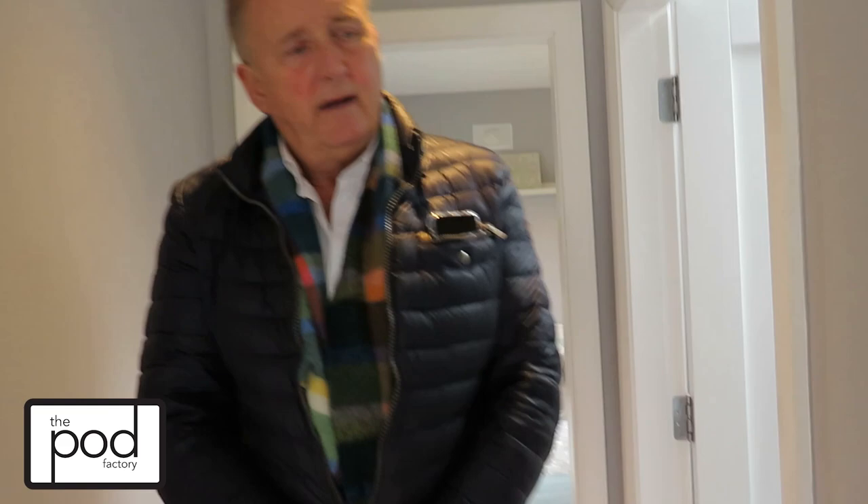This is our kitchen here, which you have a choice of colours. It comes with an extractor fan, cooker hob and fridge unit.